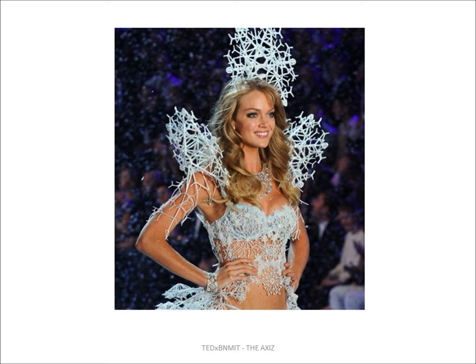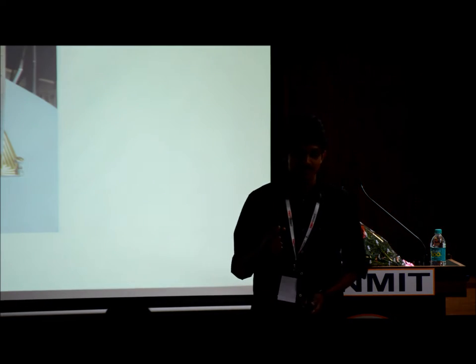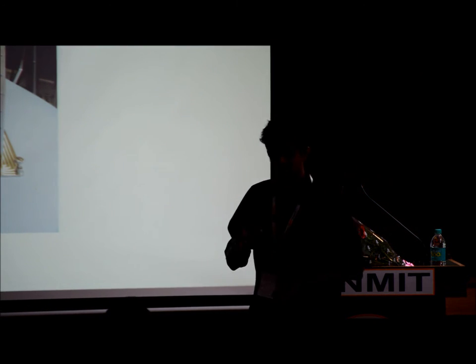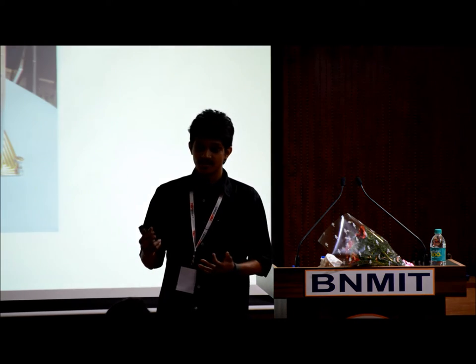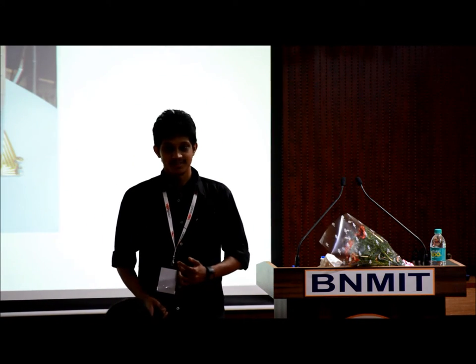Even dresses can be 3D printed. That's a 3D printer in the NASA International Space Station, orbiting the Earth about 400 kilometers upwards from where we are right now. Imagine the possibility — shoes, cars, houses, even food and dresses that can be 3D printed in space. So exploring space just got a lot easier.